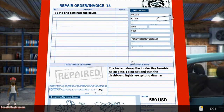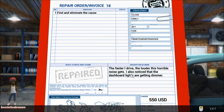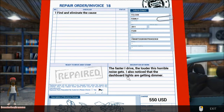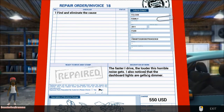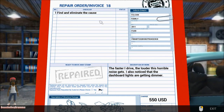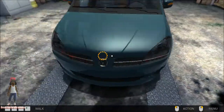Welcome back to another episode of Car Mechanic 2014, it's your mechanic BeastieBoardDrummer. We're going with our third invoice. As you can see in the description, the faster they drive the louder this horrible noise gets. They also noticed the dashboard lights are getting dimmer. I'm thinking the battery is dying or the alternator is going bad, but we've got to find and eliminate the cause. They gave us $550 — so it's probably something within the running gear.